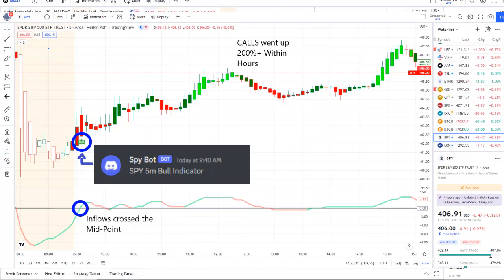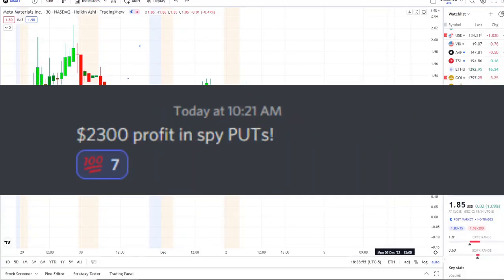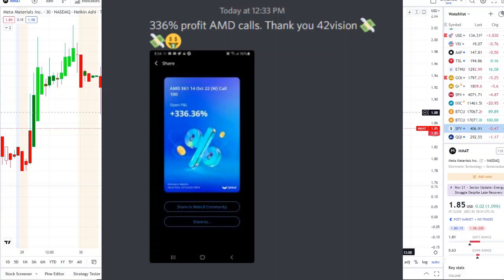Our SPY bot at 9:40 a.m. sent out a bull indicator, and from that moment forward the inflows crossed the midpoint to the upside full strength on 42 Vision. Call options went up 200% plus within hours. If you want to receive this clarity and edge over the charts, you can now gain access — the link is down below in the description to the 42 Vision indicator, connecting you to the bots and a growing community of investors looking to learn and grow together, maximizing in either direction whether stocks are going up or down.